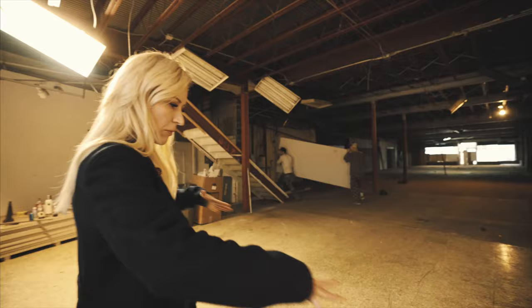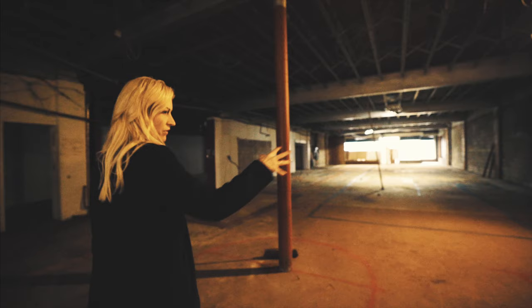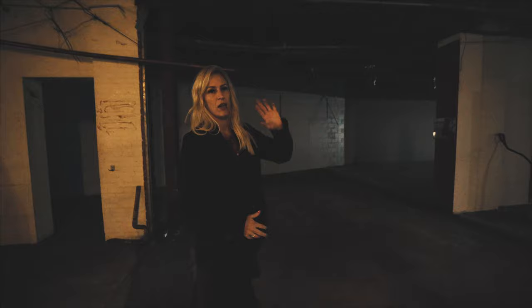This front portion here is going to be like a foyer, just like an entryway. If you can see the blue line on the floor, that's going to be the Fertility Institute. Then what you see here in the orange — these will be patient rooms and exam rooms. We've got mammography down here to the left.